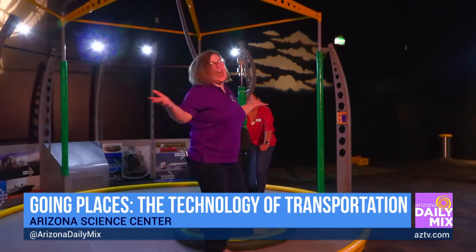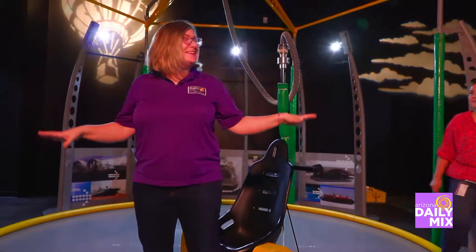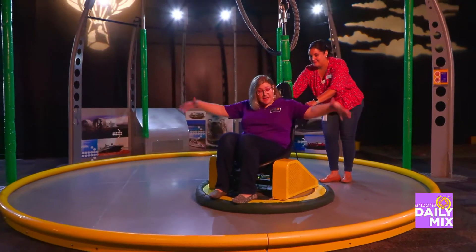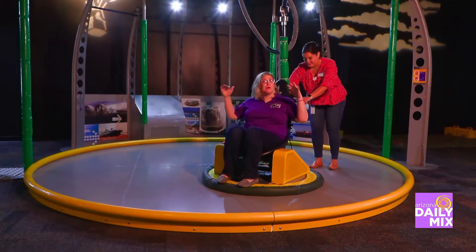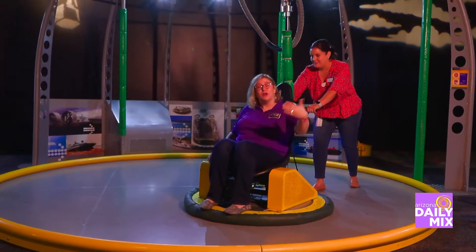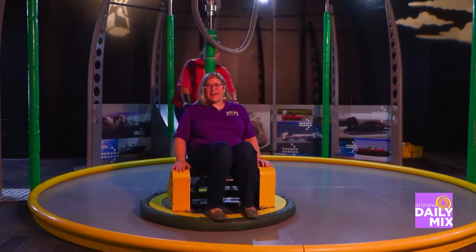Another favorite exhibit is the hovercraft. Using air hockey as an analogy — when the air is on, the puck moves easily; when it's off, it doesn't go anywhere. This is basically giant air hockey with a person on it. Without air on, Christina can't push the hovercraft at all. But once you push the button and get air underneath, you can move effortlessly. It's loud but shows how a little bit of engineering can help us go places.